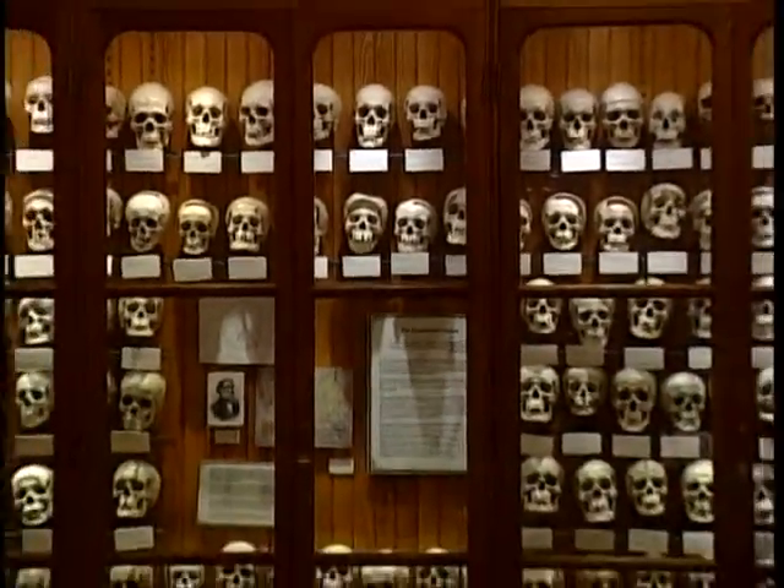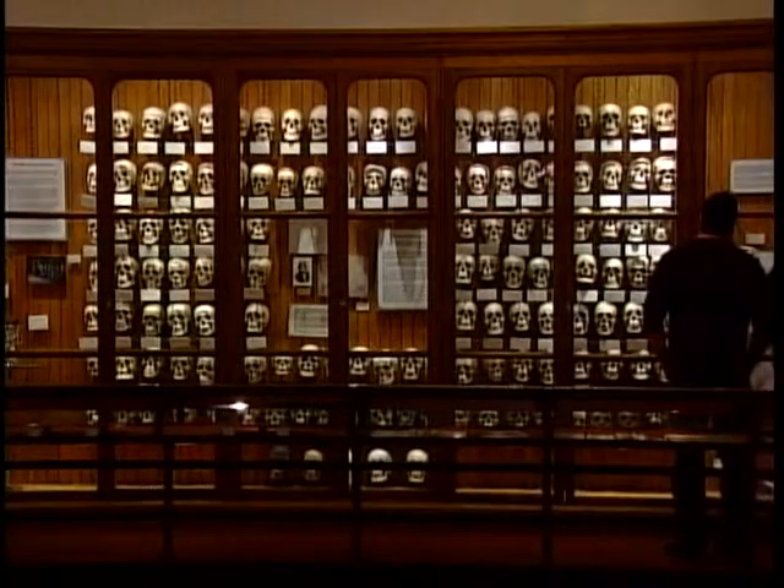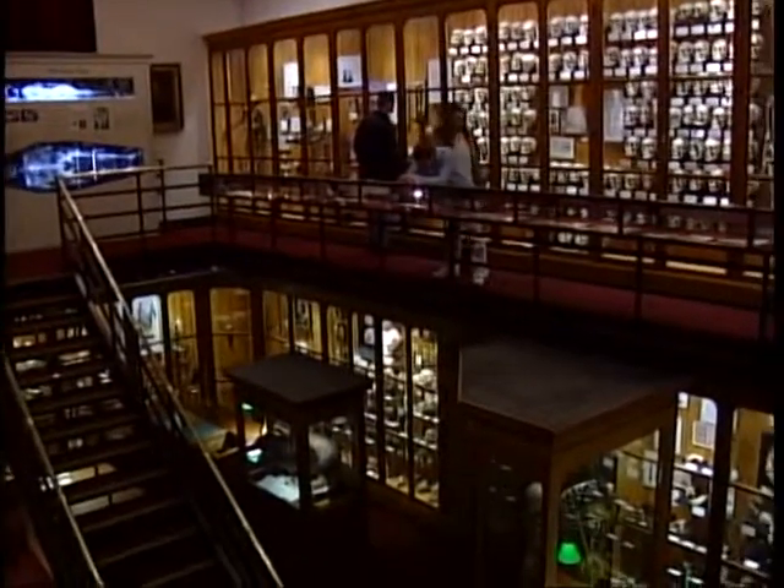If you didn't know better, you'd swear the decorator from hell did this place. Instead of paintings on the walls, the Mütter has skulls — 139 of them. Freestanding art takes on a whole new meaning here.